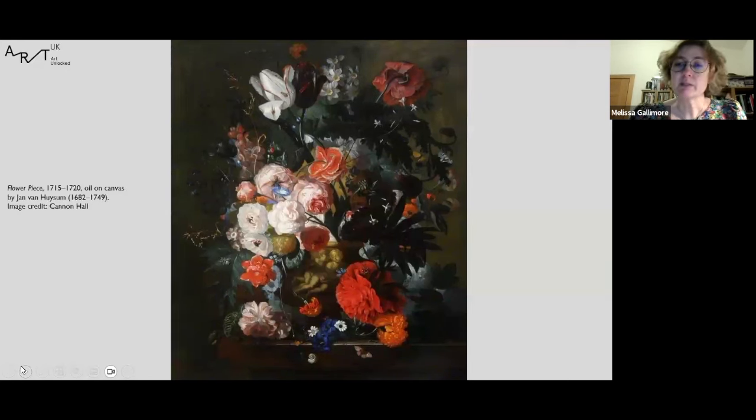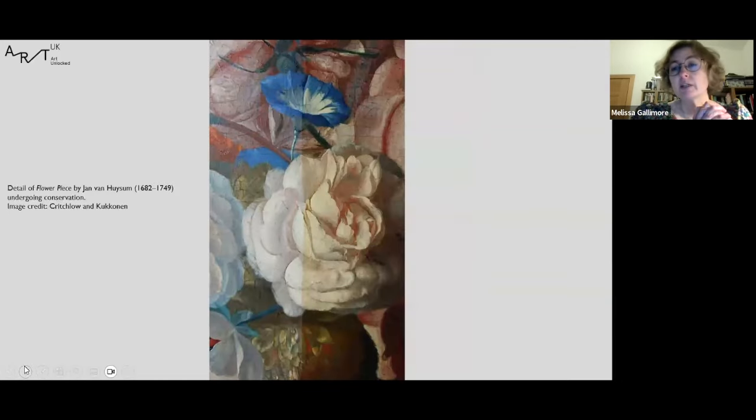The painting was conserved and highlighted in 2021 as part of a National Gallery project called Jan van Huysum Visits. This project saw a similar painting owned by the National Gallery touring to unusual and unexpected places throughout the UK. One of these locations was an indoor market in Barnsley. The painting owned by Cannon Hall Museum was placed on display in the Cooper Gallery just five minutes' walk away, and the combination of the paintings and the sites were successful in encouraging new audiences to visit the gallery.